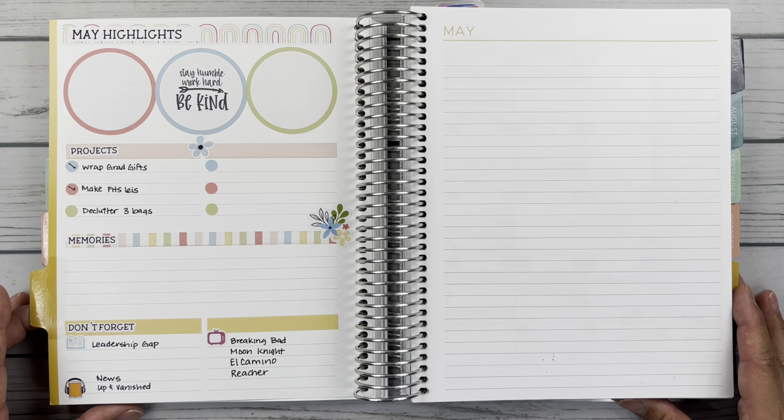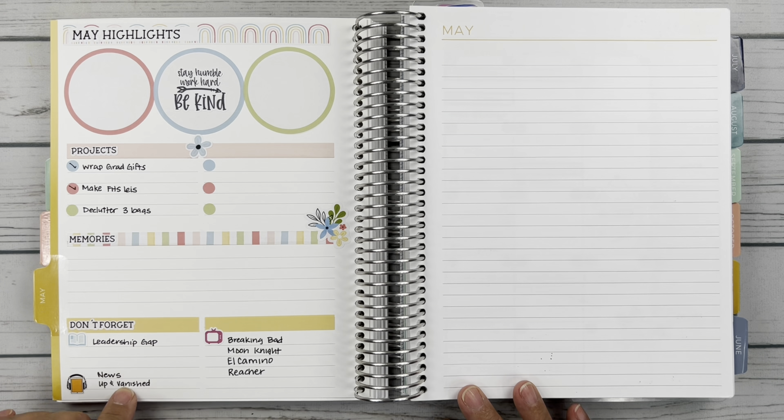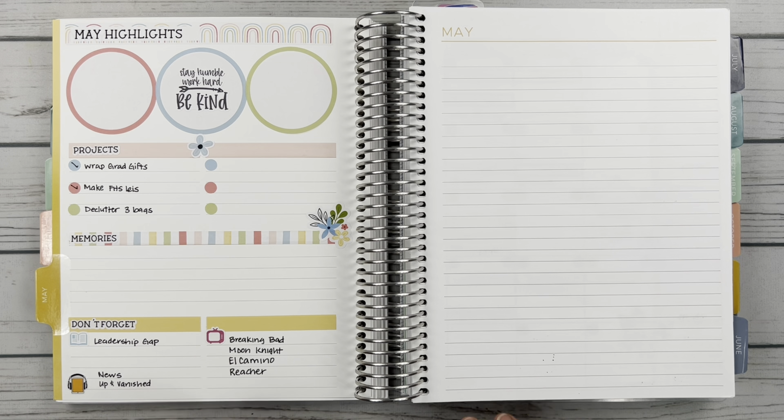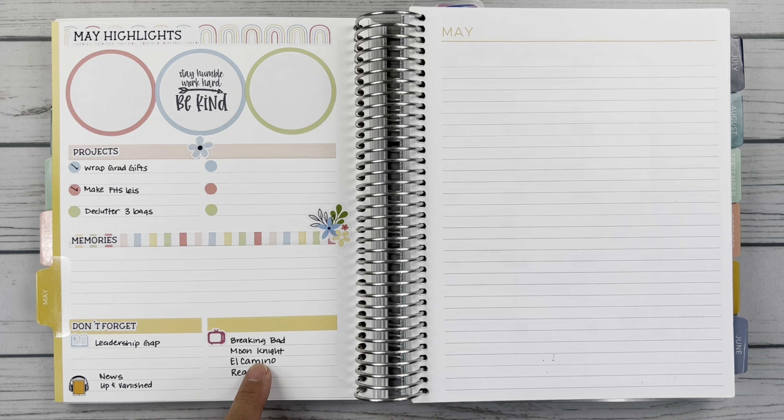So again, this is Planner Kate Kit 420 Sunny Spring. I thought this kit was adorable. I have a little quote here from Planner Kate. All of this is from the kit except for these icons here which are from Nicole Hutch Designs. I did finish watching Breaking Bad.